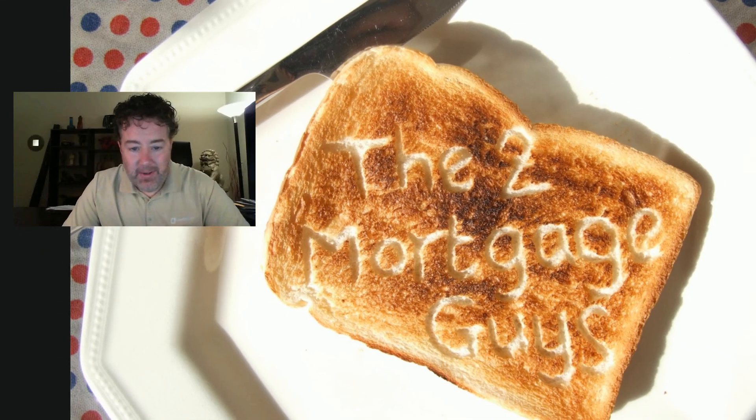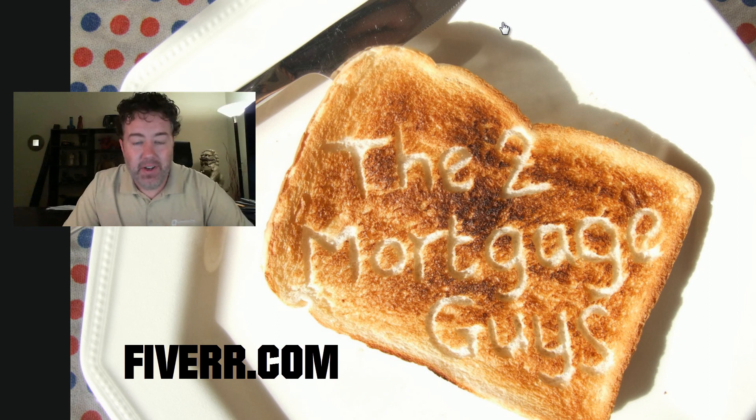We've done this before. You can see right here on our fan page — we had the two mortgage guys cut out in toast for five bucks. We were just playing around one day. We've had videos created, all kinds of little things. Check it out — Fiverr.com. Enjoy.